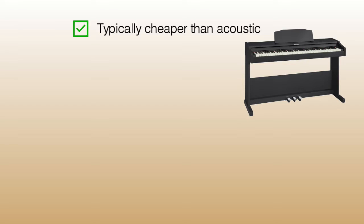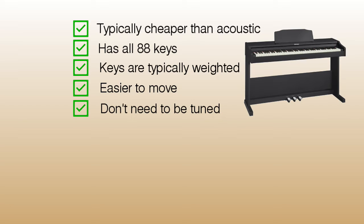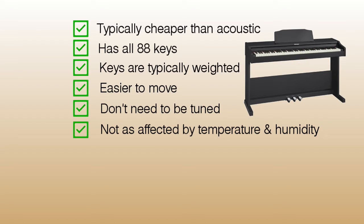Now let's move on to digital pianos. Digital pianos look like acoustic pianos, but they make their sounds electronically. They are typically cheaper than an acoustic piano and have all 88 keys. These days, digital pianos often have weighted keys so that they feel more like an acoustic piano. They are much lighter, so you don't need professional movers. They don't need to be tuned, saving you hundreds of dollars every year. They're also not as sensitive to temperature and humidity, so you can use them in places like basements and churches without worrying about them going out of tune.